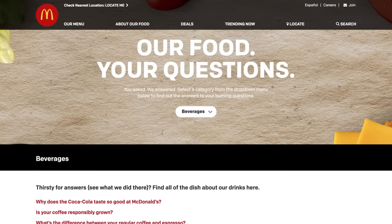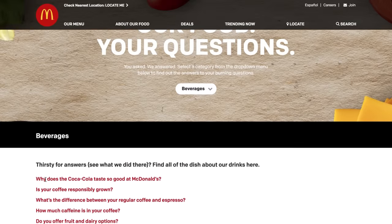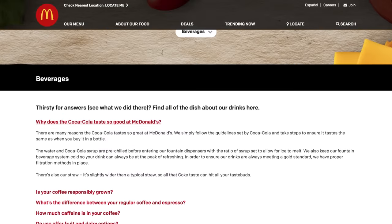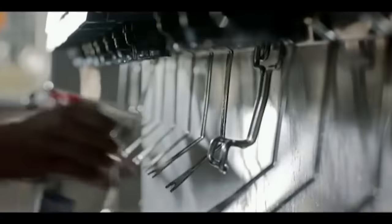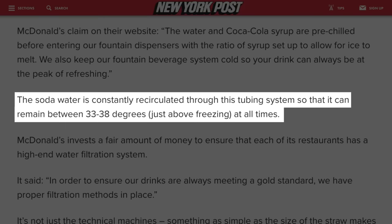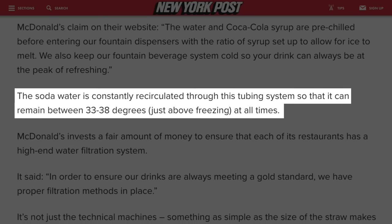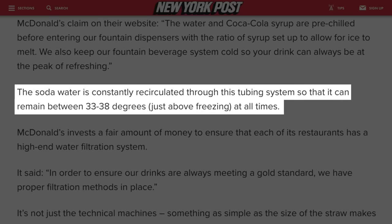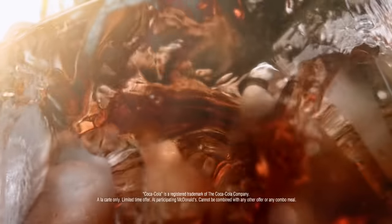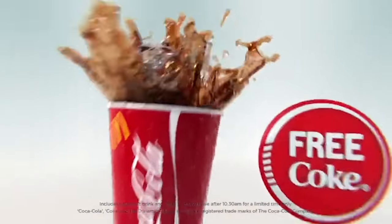McDonald's also strictly adheres to the guidelines set by Coke for serving the bubbly beverage, according to the McDonald's website, and the most important of those is temperature. Both the syrup and the water are pre-chilled before they enter the fountain, and they go to great lengths to make sure it stays cold. The soda water is chilled to temperatures just above freezing, and is circulated from the refrigeration unit in the back of the restaurant to all the serving stations up front using insulated tubing. This ensures your McDonald's Coke is always ice cold and sufficiently carbonated.